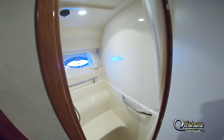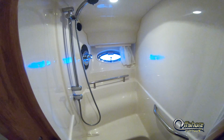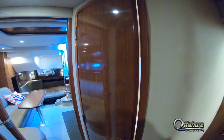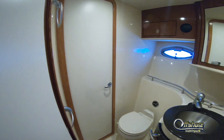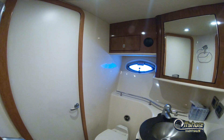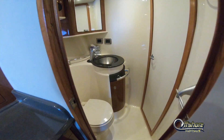To starboard is the stall shower, and directly opposite, accessed from the master stateroom, is the head compartment consisting of a vacuum flush system, vanity sink, and plenty of storage. The head can also be accessed directly from the main cabin.